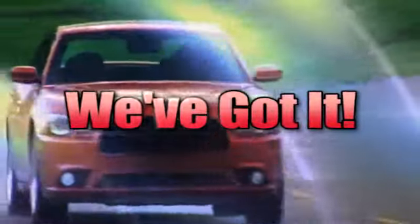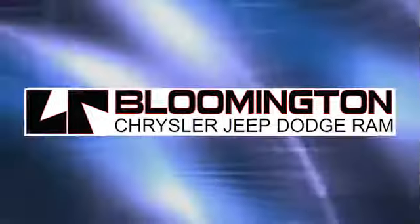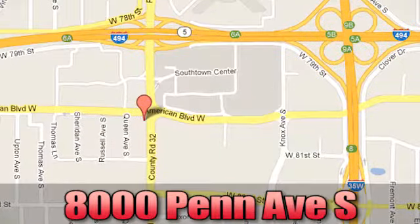Whatever you're looking for, look at Chrysler, Jeep, and Dodge. Come see us today at 8000 Penn Avenue South in Bloomington, Minnesota.